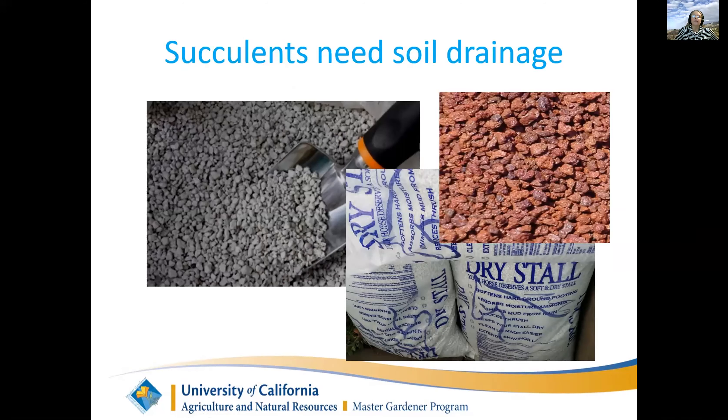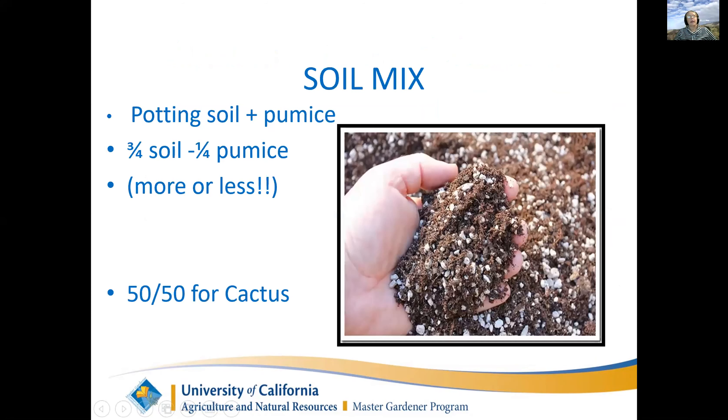We use a product called Stall Dry or Dry Stall, which is a pumice. We like it because it works well and doesn't float to the top like perlite, which a lot of nurseries use. Other people use red volcanic rock, which is also good. We use about three-quarter parts soil to one-quarter pumice, more or less. If you're growing cactus, you put in more. You want to make sure your succulents' roots are able to drain and aren't sitting in water.